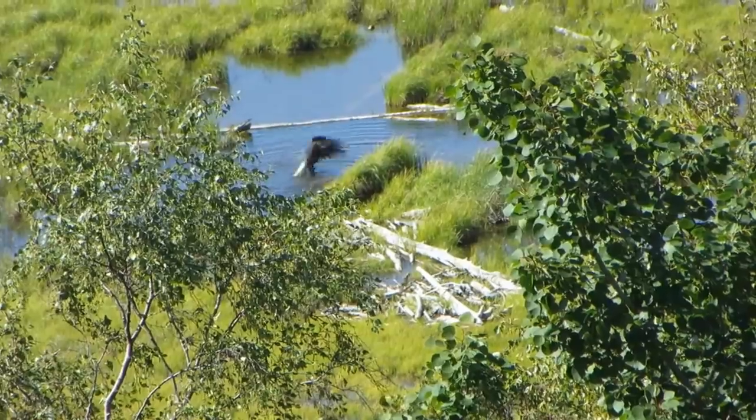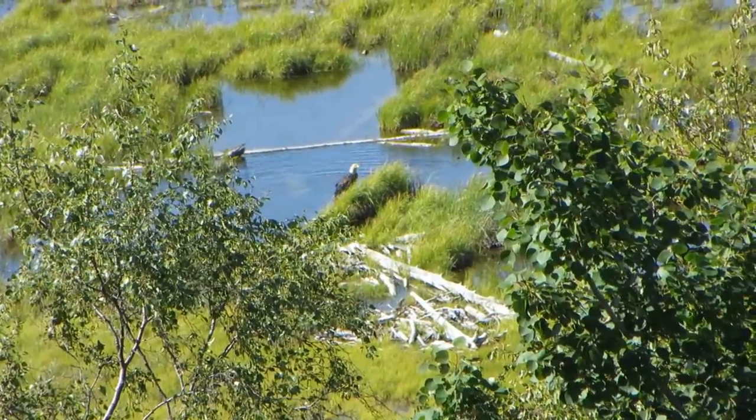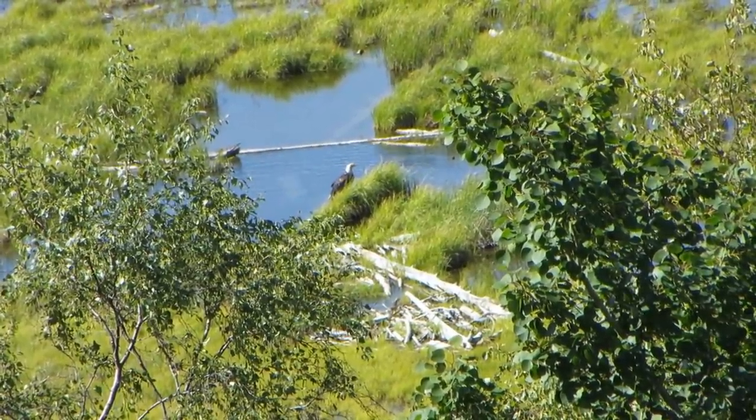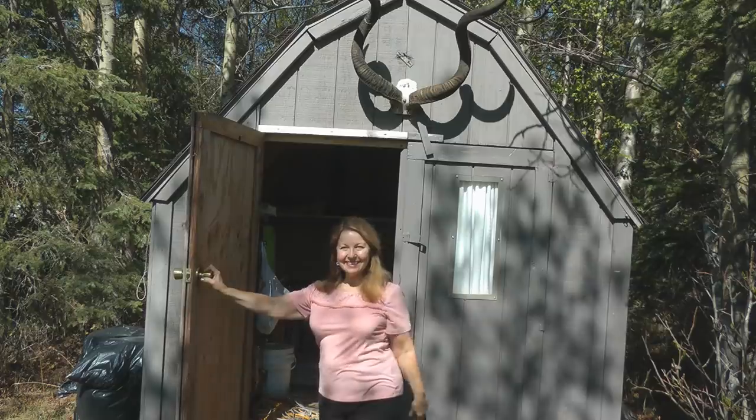Hi, it's AlaskaGranny. I'm at granny camp, which is my Alaska off-grid cabin. It doesn't have any running water, it doesn't have any electricity. It's a great place to come and just think about life, be left alone, and ponder what the important things are. Dirt cheap prepping supplies — that's what I wanted to talk about today. We know we should be stocking up on food, first aid, and water, but then there are all the incidentals.